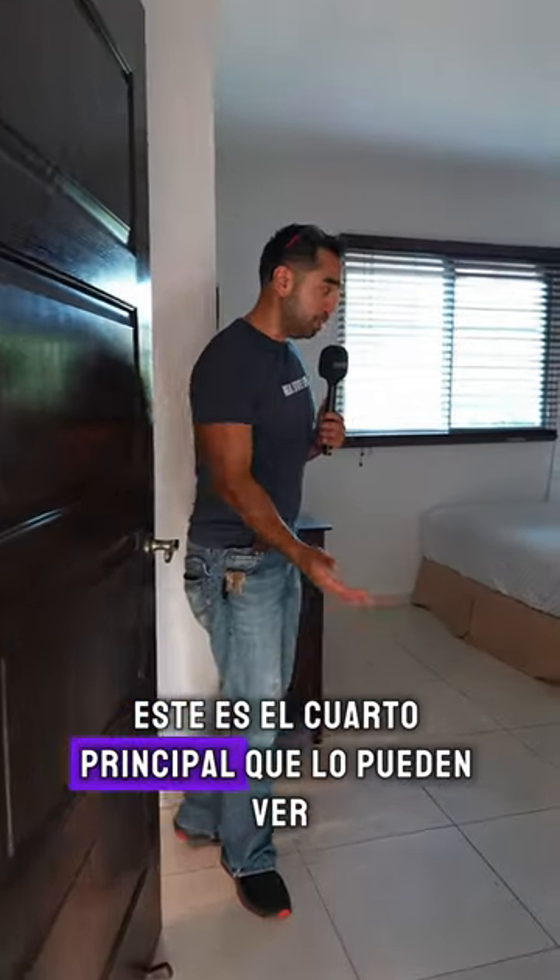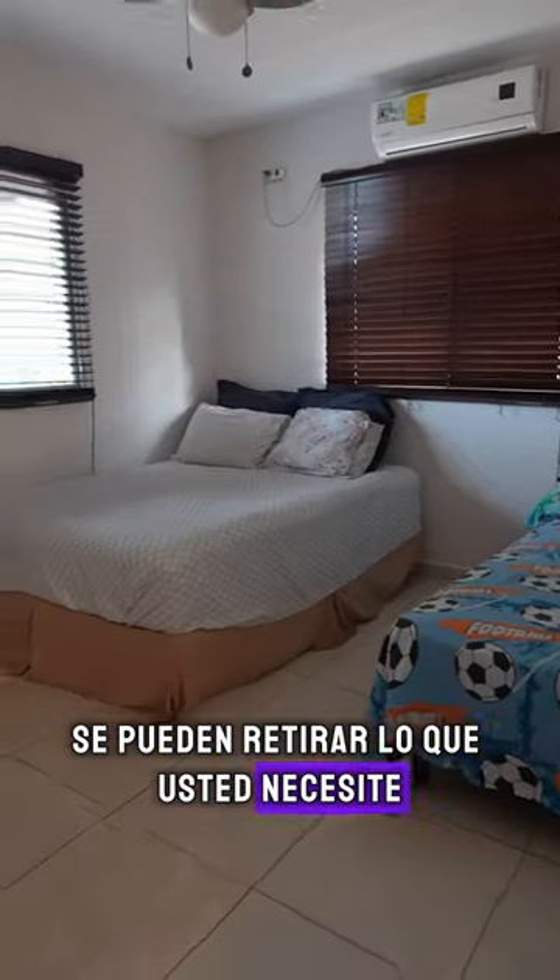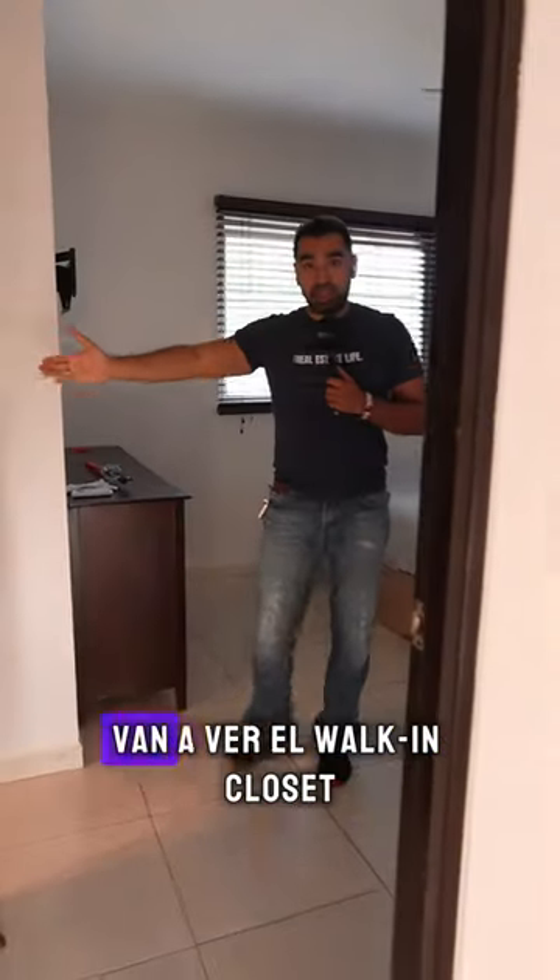This is the master bedroom. This bed configuration can be changed — you can remove whatever you need. And if you come this way you will see the walk-in closet and the master bathroom.